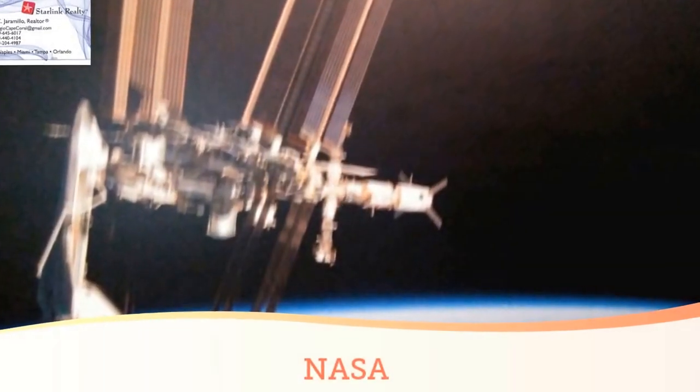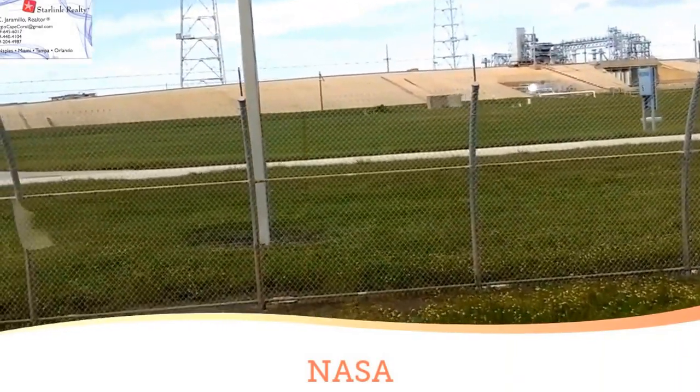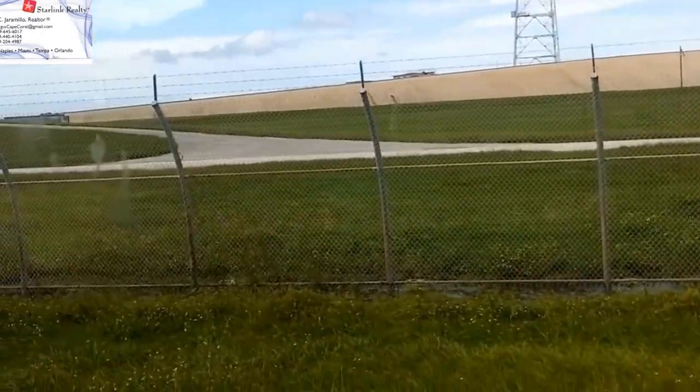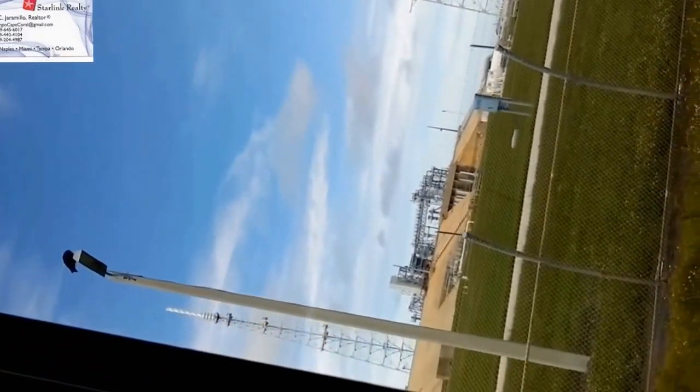It is called a clean pad, and eventually it started in 2018. This is the beginning, and then you're going to sit on top of those pedestals that you see there.